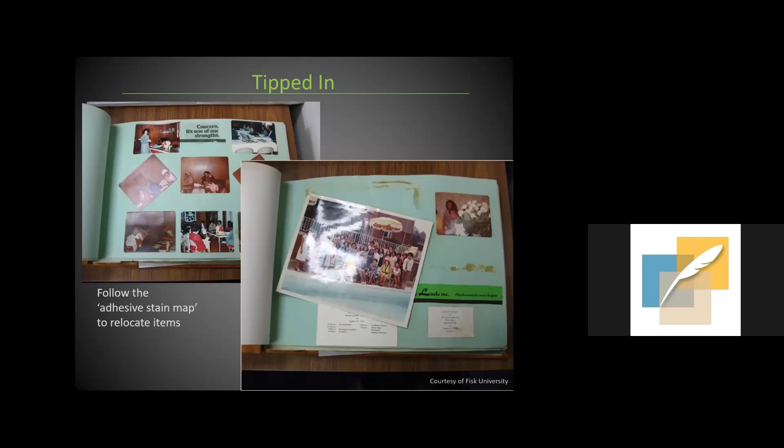The next category is things tipped into albums. A variety of adhesives could have been used; in one example it's rubber cement, which eventually fails. Some adhesives are high quality and still in good condition, but more often we get failure of the adhesive or some kind of local distortion or staining of the prints. Tipping things in rather than mounting them overall — neither is entirely preferable and it's often a historic decision.